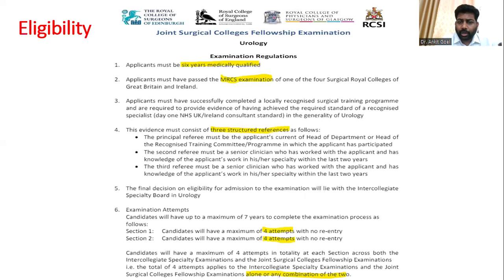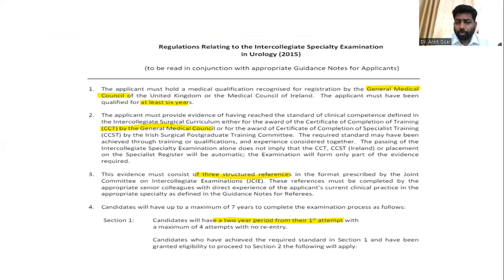Regarding the number of attempts, you have four attempts for Section 1. For the international exam, you have a maximum of four attempts. However, for the JCI UK-based exam, you also have a maximum of four attempts but must complete them within two years of your first attempt, because exams are held more frequently in the UK.